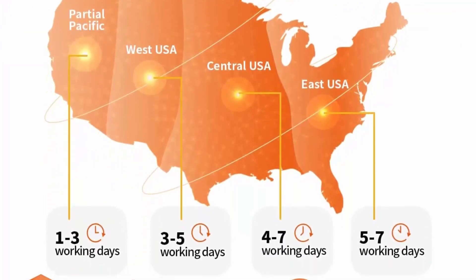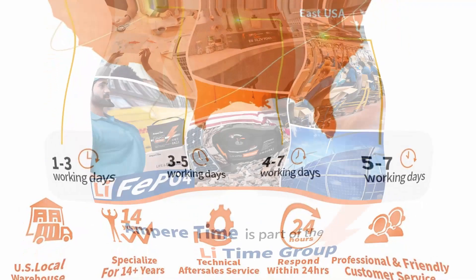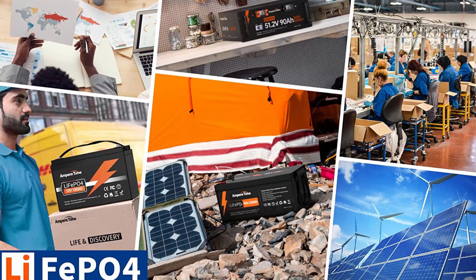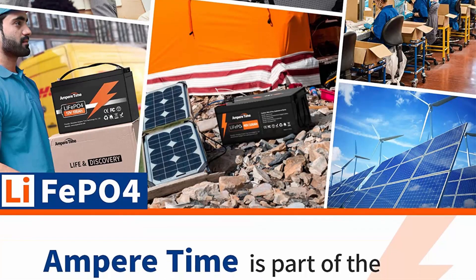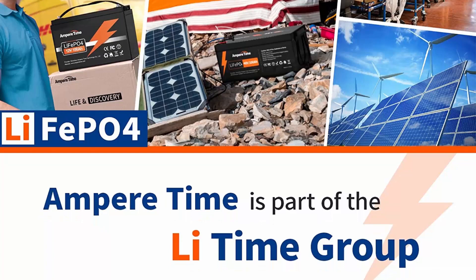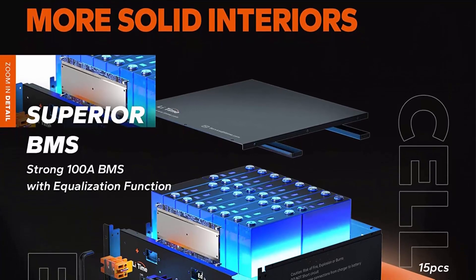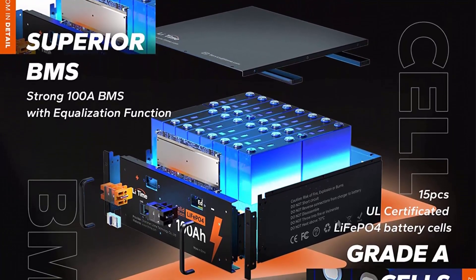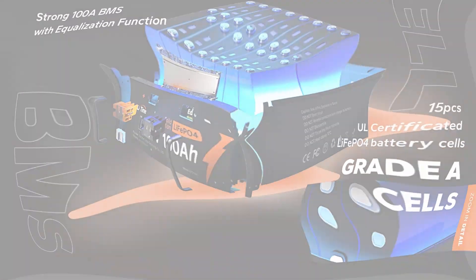10 Days Non-Stop Power Supply: Li-Time Lithium Battery can power your home for up to 10 days without using any utility power, ensuring the minimum electricity demand per day is 0.5 kWh, allowing you to avoid grid outages. With the 100A BMS and 4800W output, you can easily power most heavy-duty appliances at the same time, including dryers and air conditioners. It supports parallel connection for higher power, max 4P for 19.2 kWh.